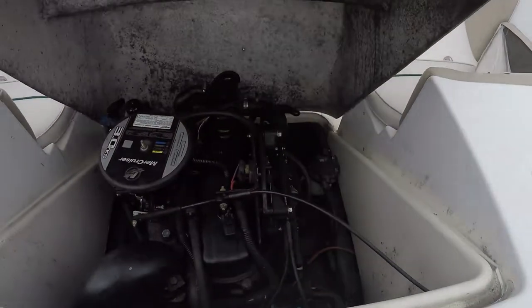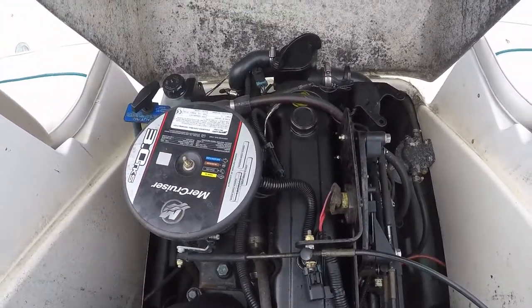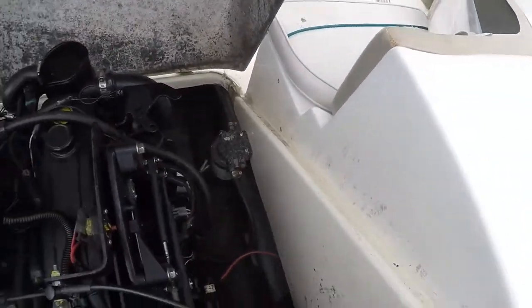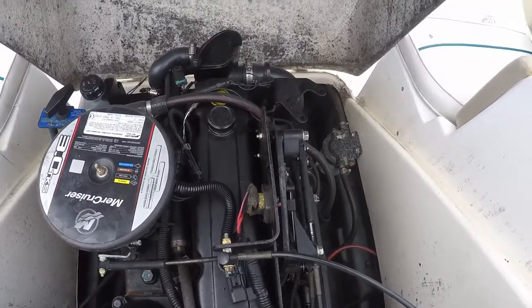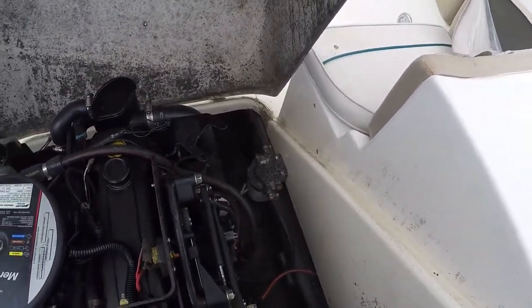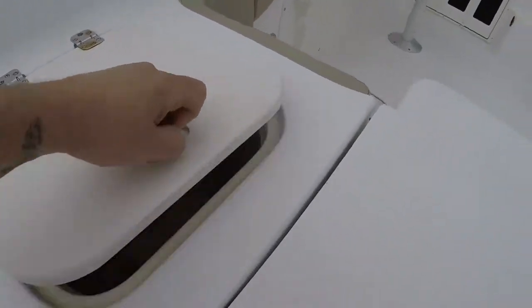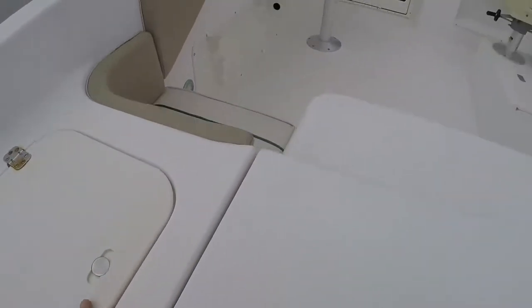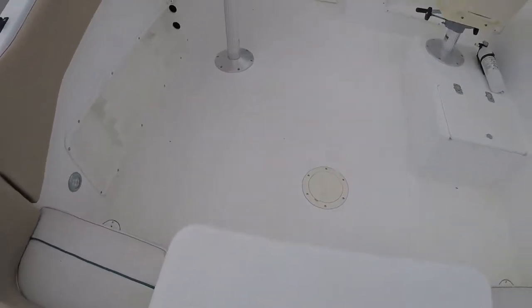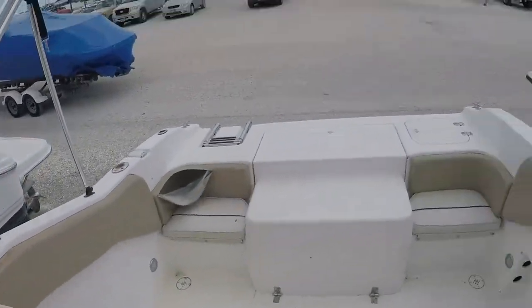There is your 3.0 Mercruiser engine — clean compartment. We're trying to get the hours on this boat posted. There's a swim ladder and a live well, so this boat is fishable and fish-ready. Again, there's plenty of room for fishing in this boat. For a 20-footer, it has a nice size fishability.